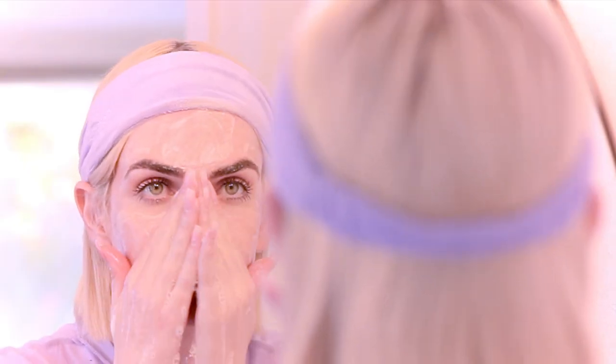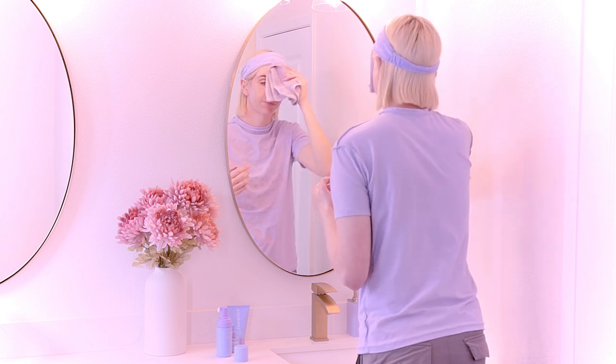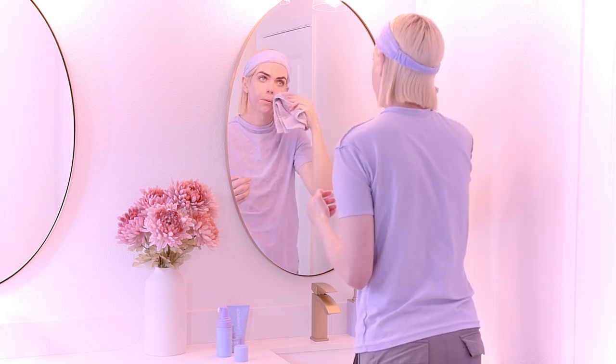Salicylic acid helps unclog and visibly minimizes pores, while lactic and glycolic acids help exfoliate surface layers of the skin for a smoother texture. There is also lavender essential oil, known for its skin soothing properties.